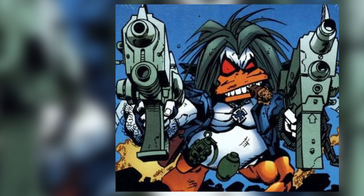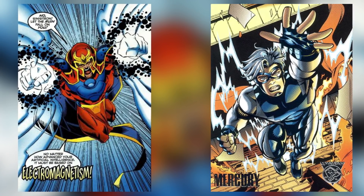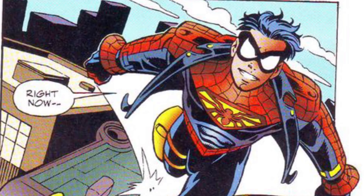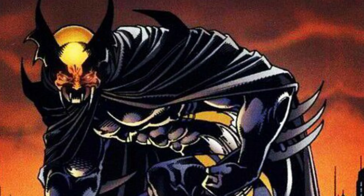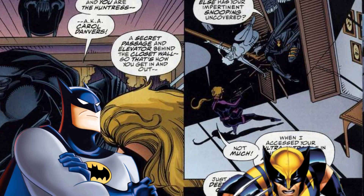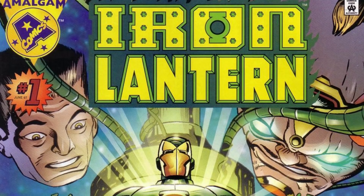The Amalgam Universe was a fictional representation of the conflict between the two companies, manifesting as a shared universe full of combined characters — meaning characters that shared similarities were merged together. This universe appeared on two separate occasions in 1996 and 1997, and included such classics as Dark Claw — a fusion of Batman and Wolverine — Super Soldier, a fusion of Superman and Captain America, Amazon combining Wonder Woman and Storm, Iron Lantern, Doctor Doomsday, and many more.